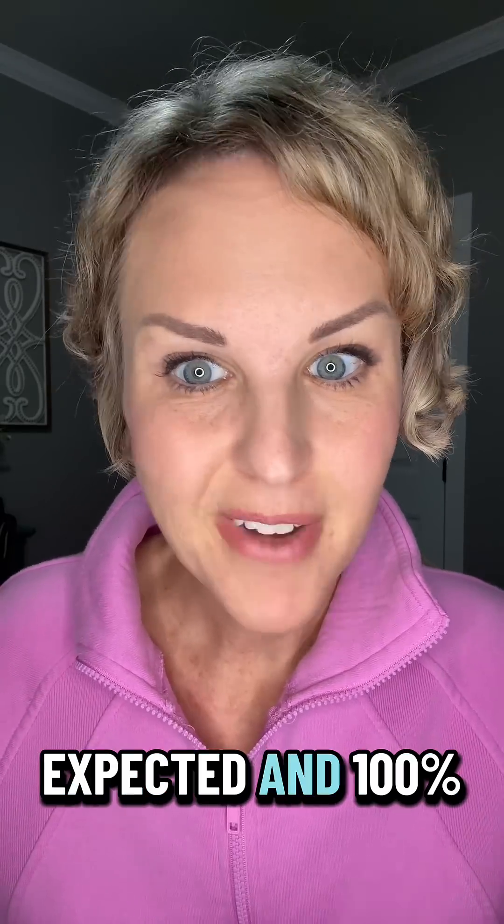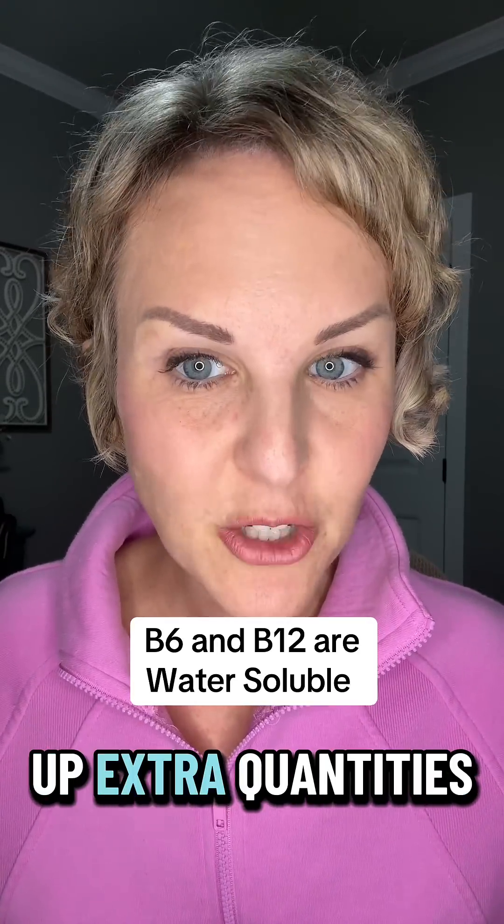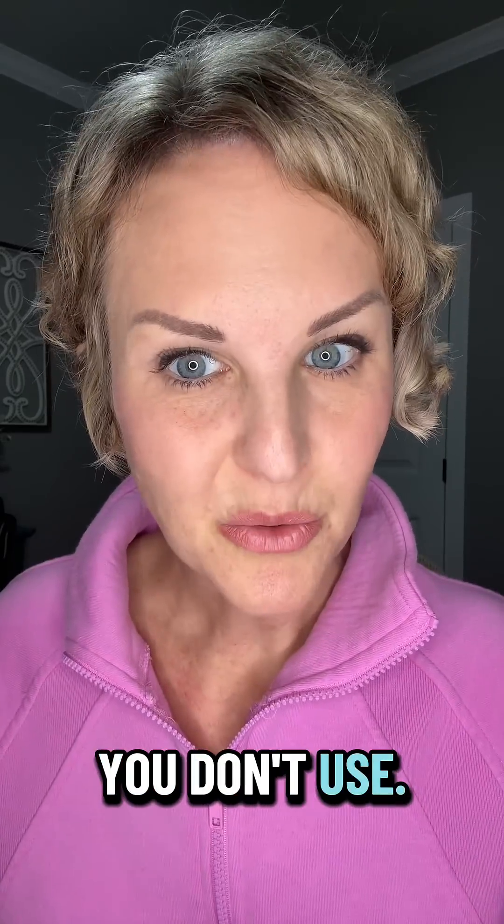That is totally expected and a hundred percent okay. Both B12 and B6 are water soluble vitamins, meaning that your body doesn't store up extra quantities of them, so you just pee out what you don't use.